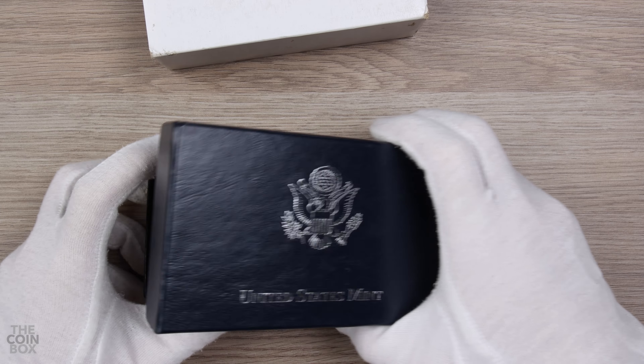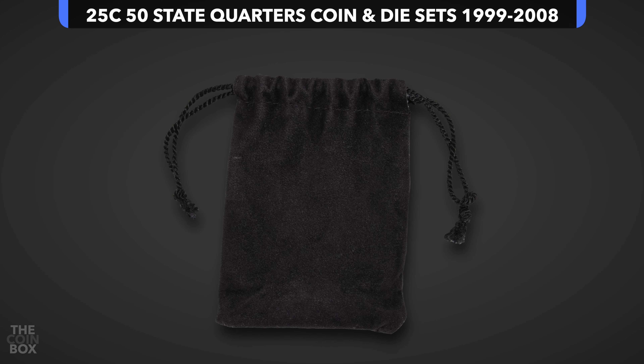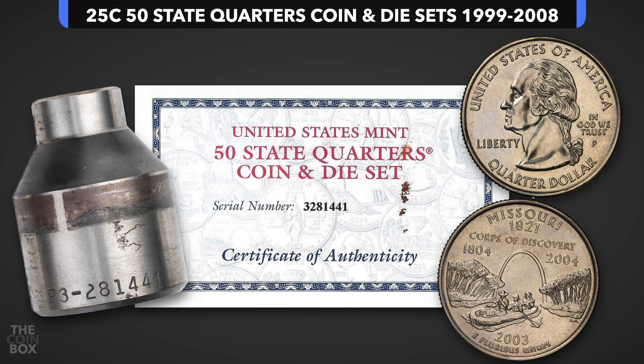Then, beginning in 2000 through 2008, the Mint began releasing the sets in these blue boxes inside a white outer sleeve. Other than the black pouches included in the 1999 sets, all sets contained the same three items: a US Mint quarter die, a 50 State Quarter struck with the die, and a COA.